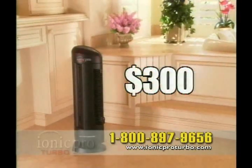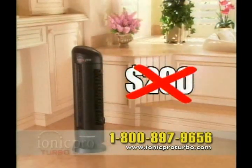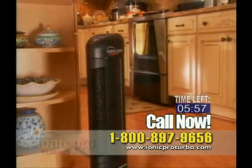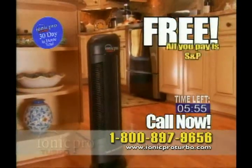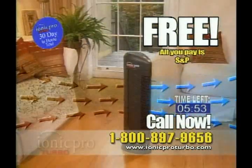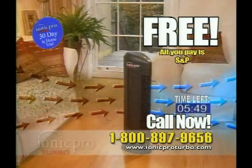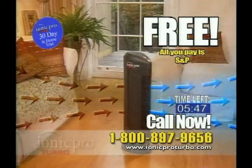You won't pay $350 or even $300, not even $200. Call in the next six minutes and try the IONIQ Pro Turbo in your home free — all you pay is shipping and handling. But this is a limited time offer. If you want to enjoy fresh, clean air, try the IONIQ Pro Turbo in your home free. But you must call right now.